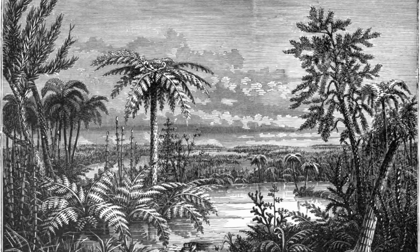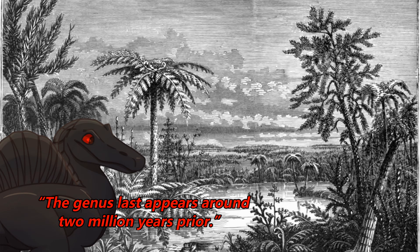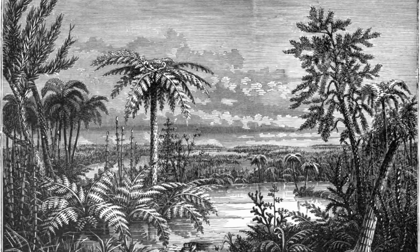The Carboniferous Rainforest Collapse, or CRC, was an extinction event that occurred roughly 305 million years ago, and it is around this time that Odestas fossils stop appearing as well. The collapse saw the coal forests, the swamps and rainforests, vanish from large sections of the Earth — not fully, but they no longer covered the entire planet. This did cause extinction events, but these are not considered mass extinctions.